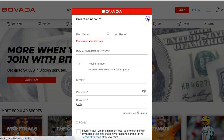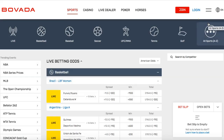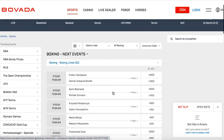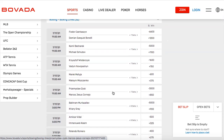Once you join, all you have to do is go to All Sports over here. Then go to Boxing. Once you go to Boxing, you're going to see all these different fights. And I'm going to show you guys how you can bet on multiple fights and make 10, 20, 50, even 100 times your money.